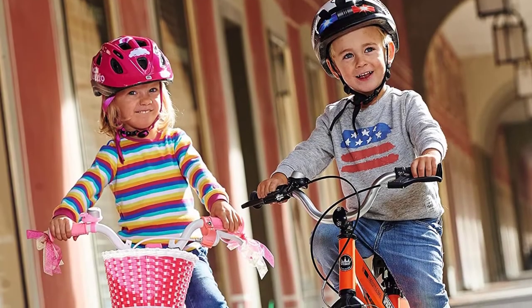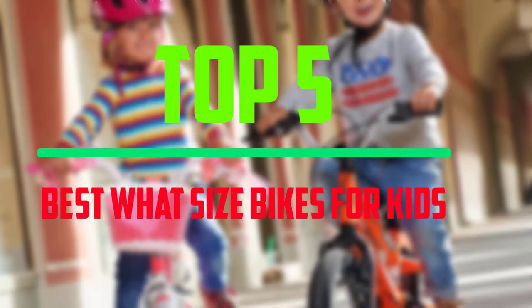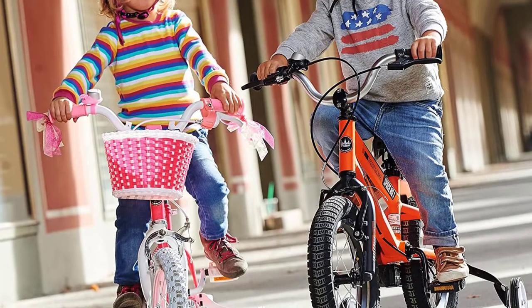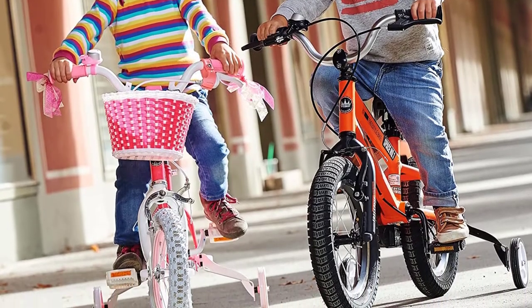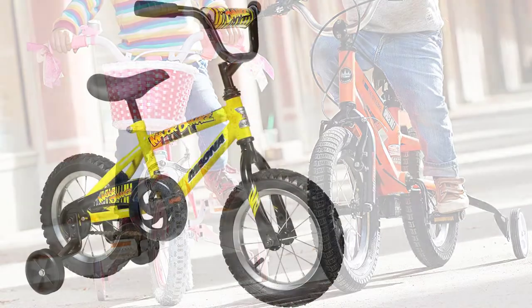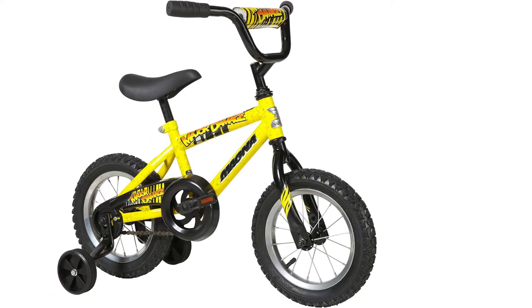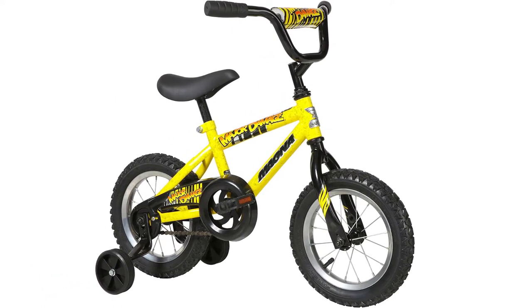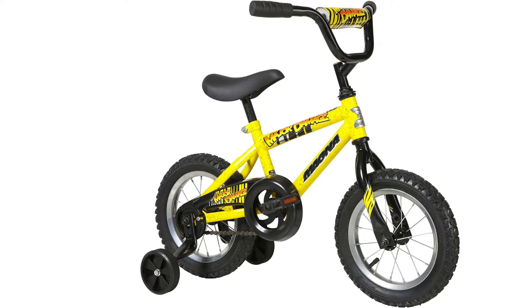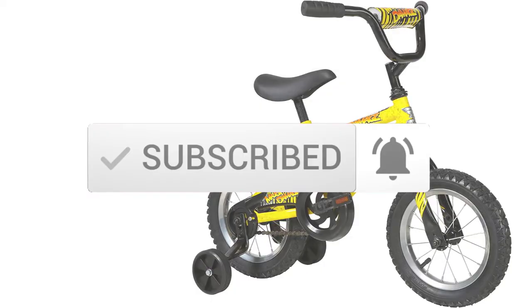Hello everyone! Welcome to our new video. Today we'll take a look at the top 5 right-size bikes for kids that are available on the market. I tried to make the list based on their popularity, quality, price, durability, user opinions, and more. If you need more information about these products, please check the link in the description section below. Make sure you subscribe for more videos. Okay, so let's get started.